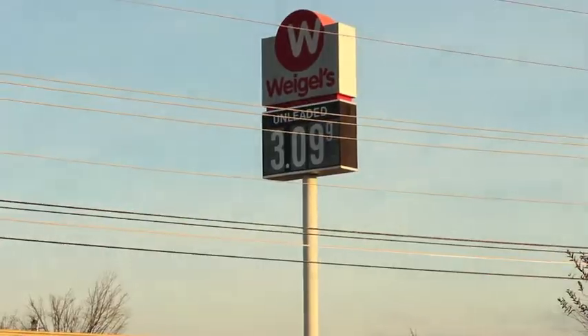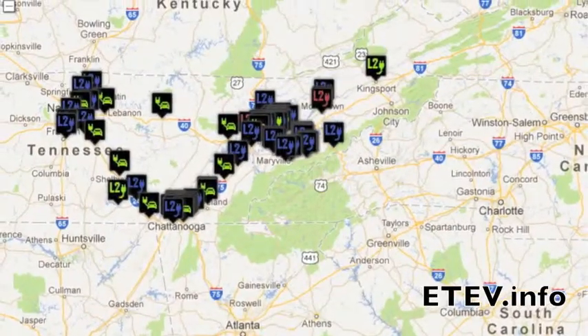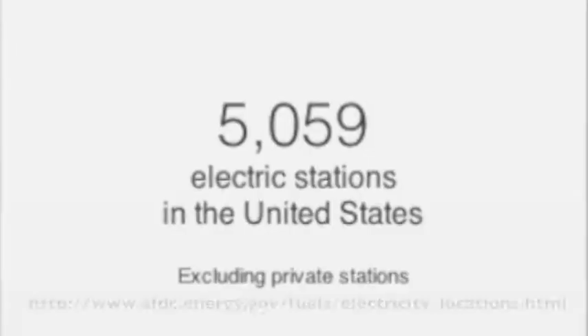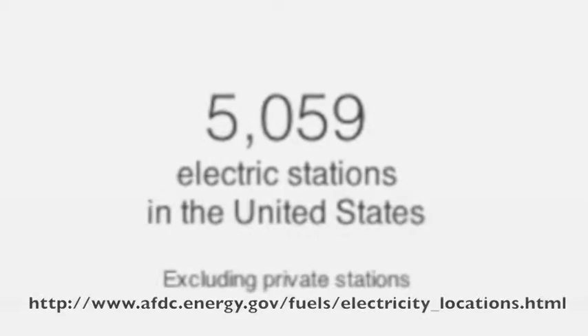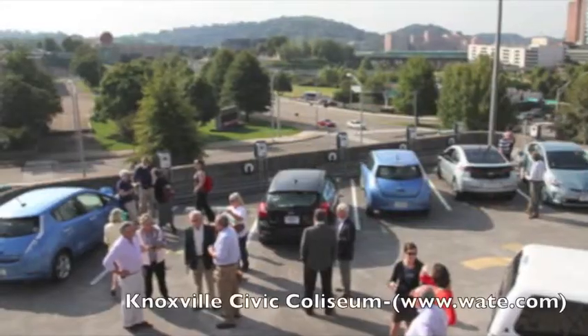Although there may not be nearly as many charging stations as gas stations across the country, the rate at which charging stations are growing is picking up, including new charging stations in and around Knoxville as of September 2012.